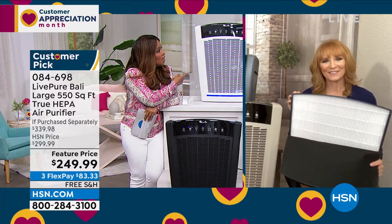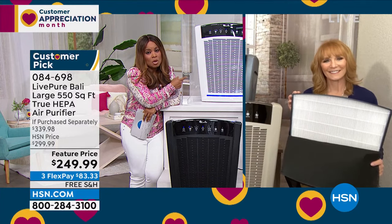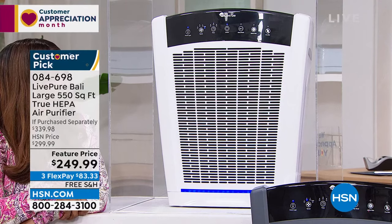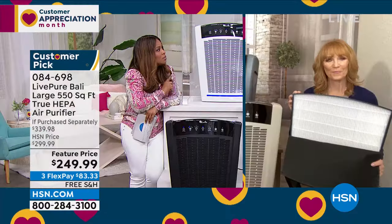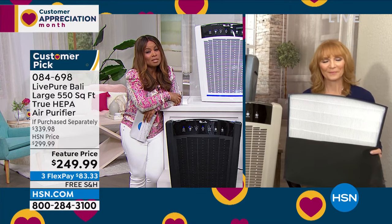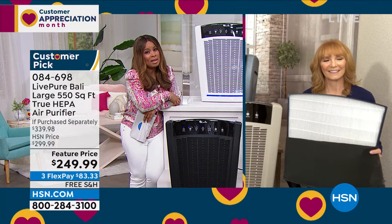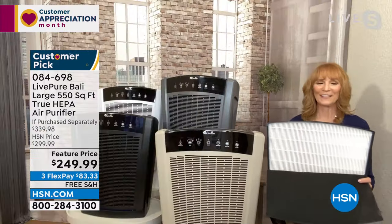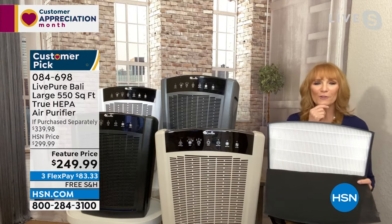Vana Bell, let everyone see what just happened before their eyes. Our show is live, and there are many choices in air purifiers, but LivePure has standout features. At $90 off retail, with free shipping and flex pay, if you need an excellent air purifier, this is the day to jump in. Vana Bell agrees.